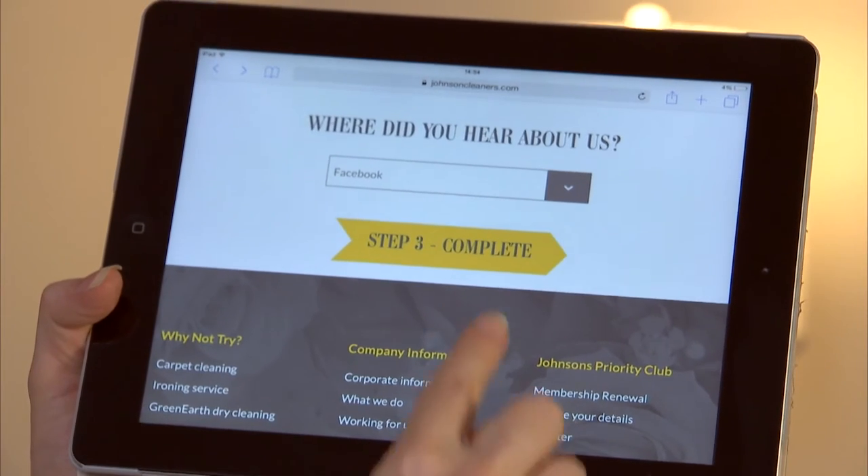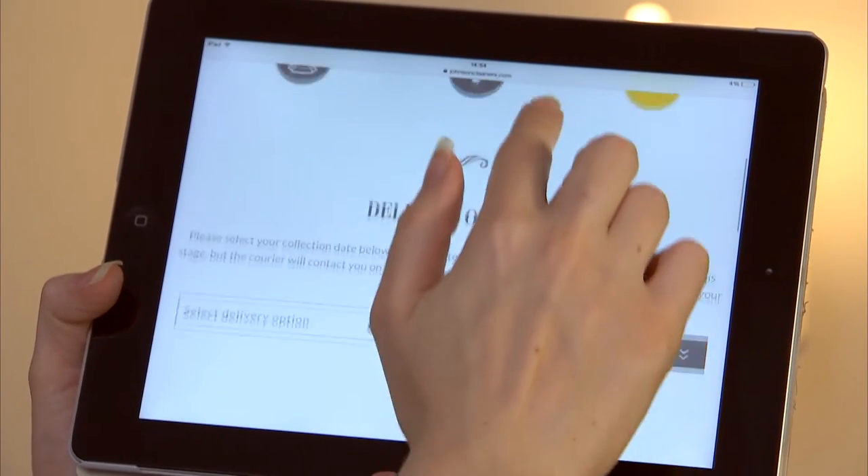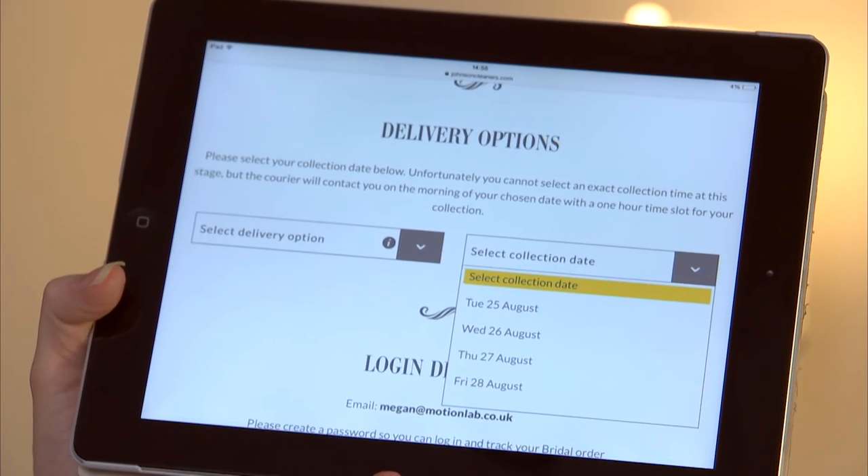The best thing about it was I got to stay at home and use the collection and delivery service — there's enough to do as a new wife without having to go to the dry cleaners at the weekend. On the day of collection they sent me a reminder to let me know they were on the way. I was able to go online and track my order so I could see what my dress was up to at any time, and three weeks flew by.